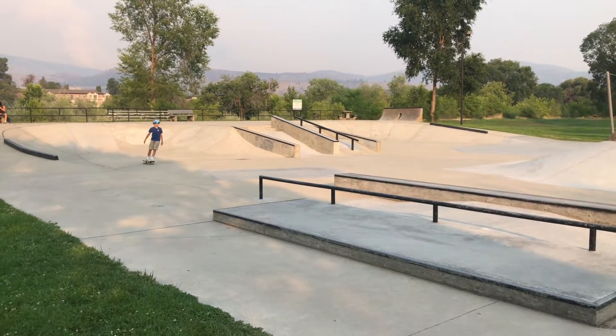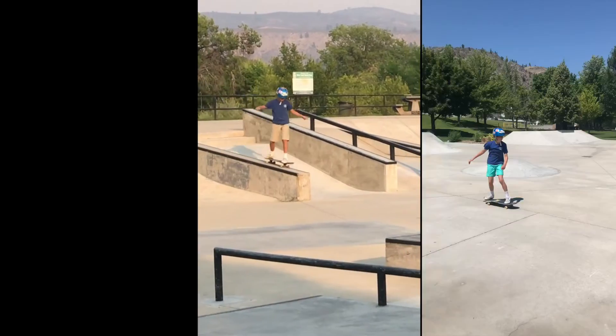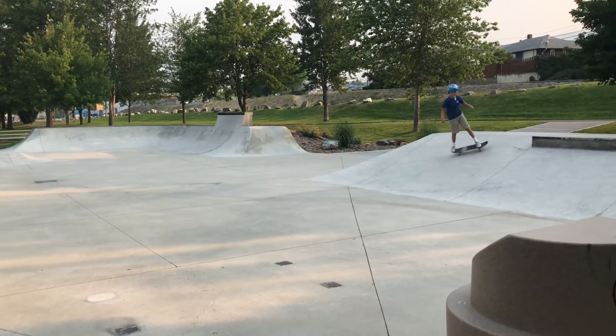James in particular liked the stairs ramp combo, the ledges, and the volcanoes. Overall this is a really excellent park. James loved it.